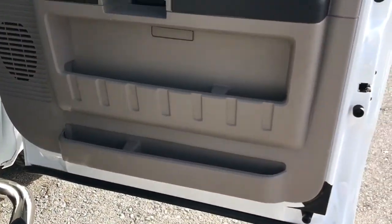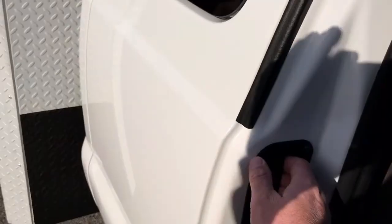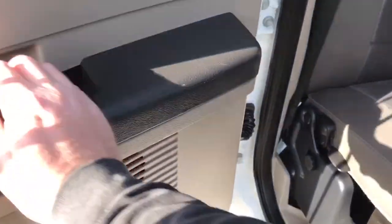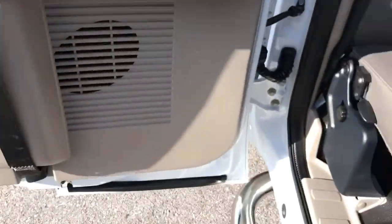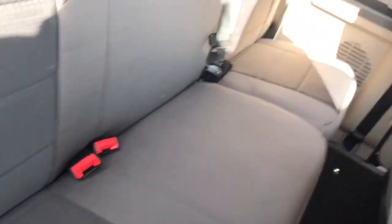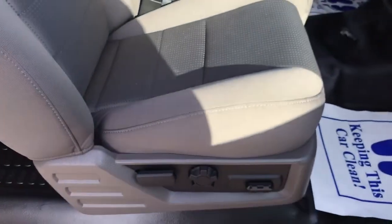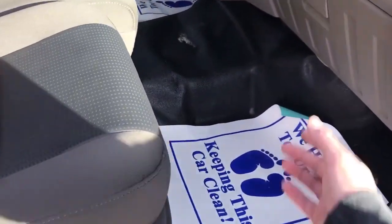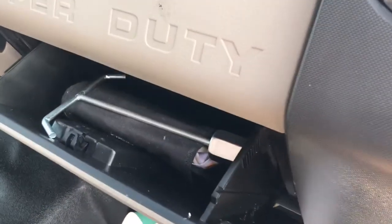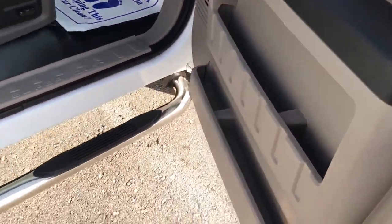I've got three more of these trucks with the exact same setups and very similar miles. One's got 121, another's got 135, this one's got 118. So if you're looking for three of them, I can put you in all three. I've bought trucks from this company before — they really take care of their trucks, always keep their books and everything.